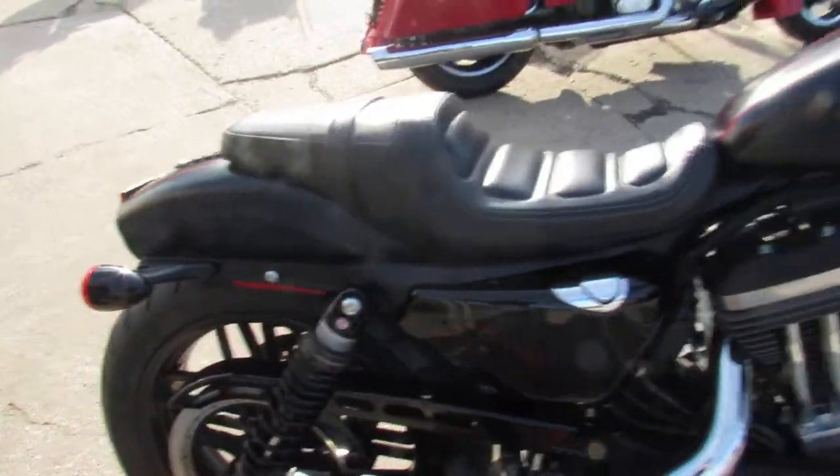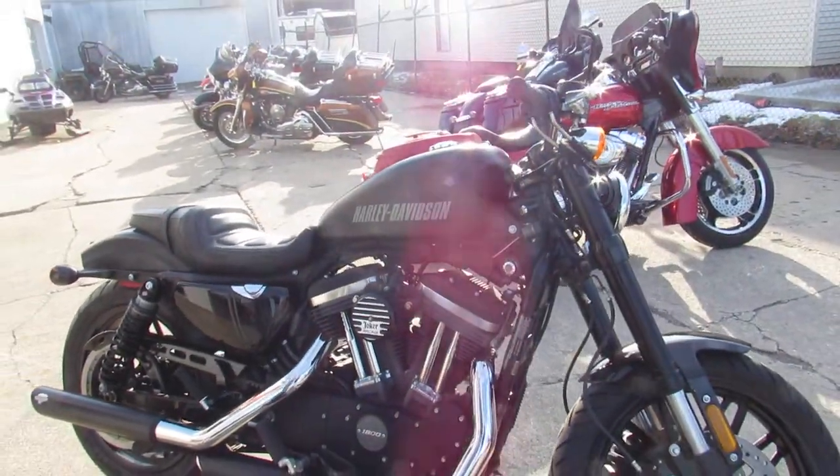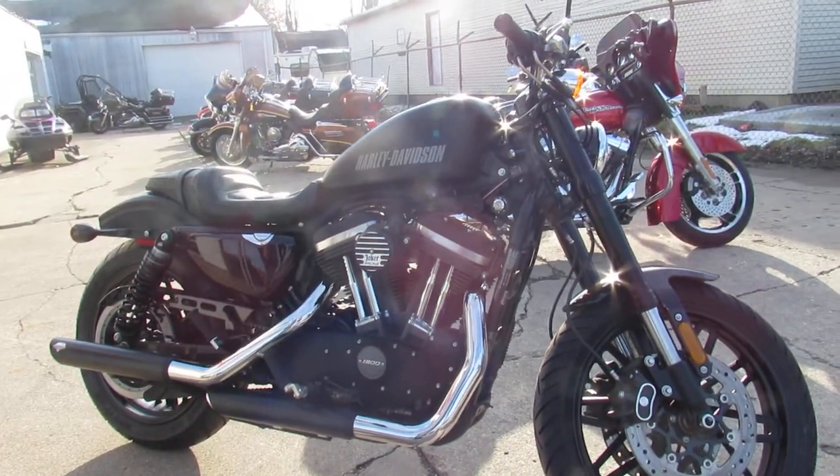Why buy new? You can get the warranty, all the goodies right here. Guaranteed financing, leasing programs, layaway programs. Your trades are always welcome. 810-648-9500.